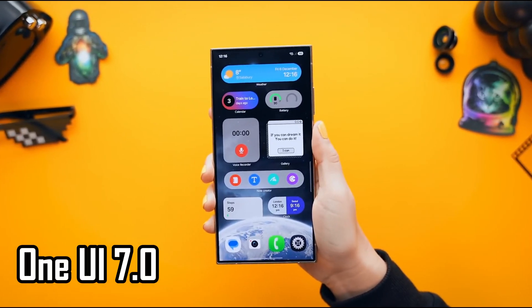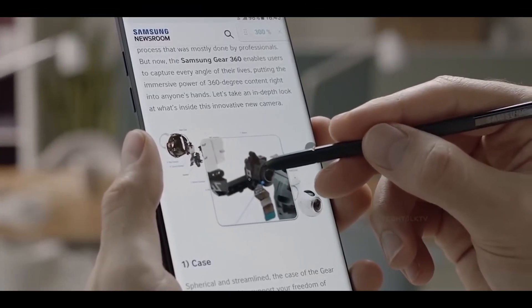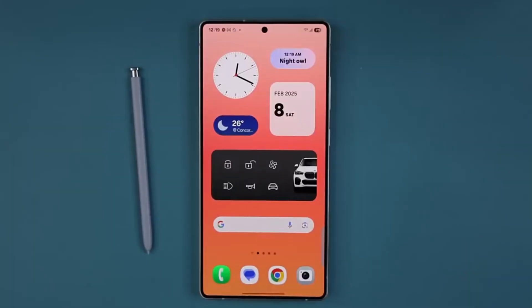Tired of waiting for that One UI7 update on your Samsung phone? You're not the only one, but here's some good news. Samsung has officially started rolling it out in more countries. It kicked off earlier this week in South Korea, but now it's moving into Europe and the United States.